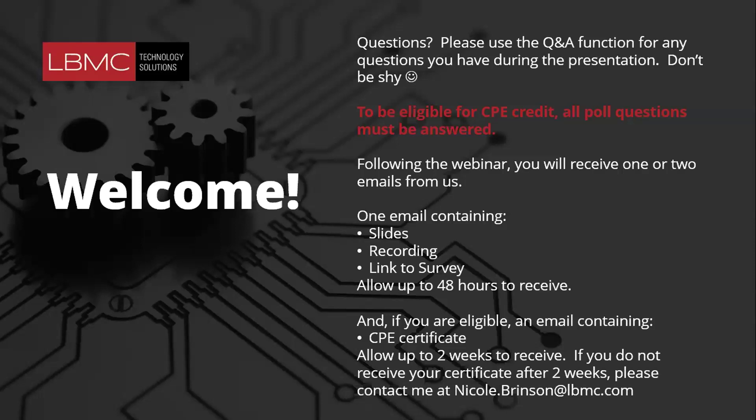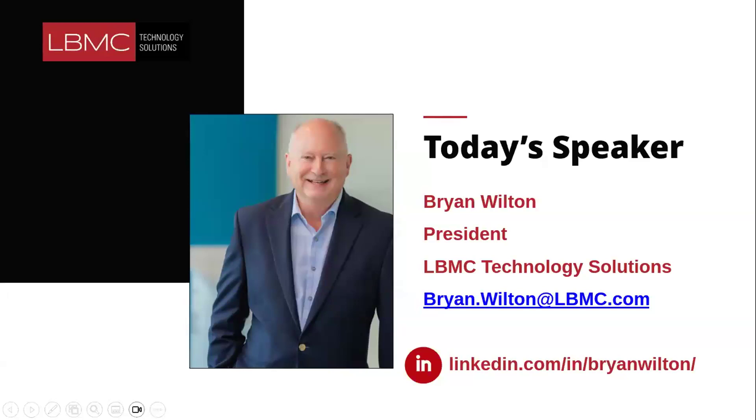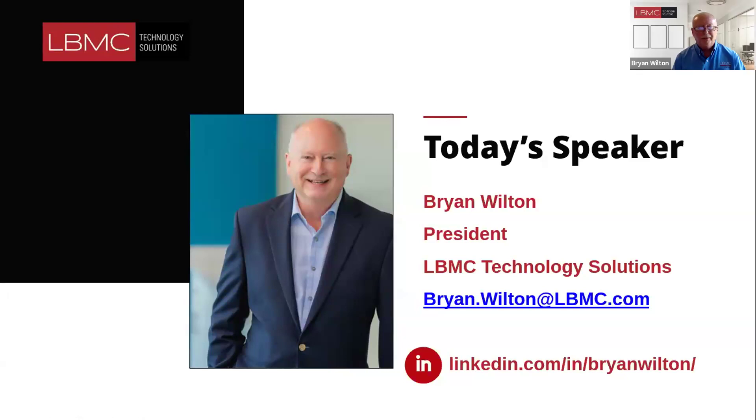Please help me welcome today's speaker, Brian Wilton, President of LBMC Technology Solutions. Brian is responsible for strategic leadership on sales, marketing, and ERP solutions. He's a regular speaker for the Kansas Society of CPAs, the Texas Society of CPAs, as well as local organizations here with Microsoft. Brian, thank you for joining us today.